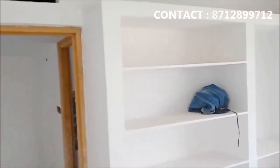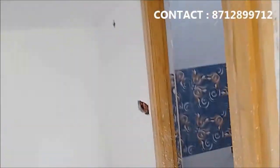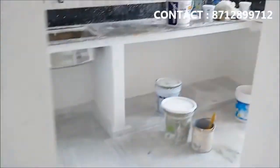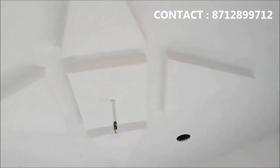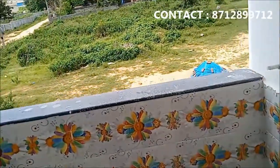Walkable distance. This is the kitchen, this is the washing area, the door, the washing.